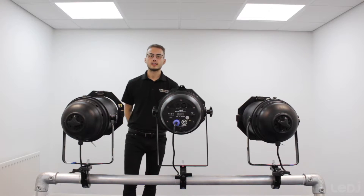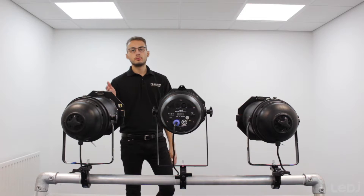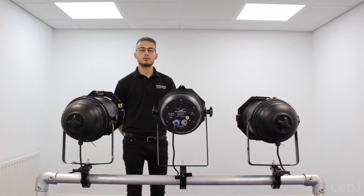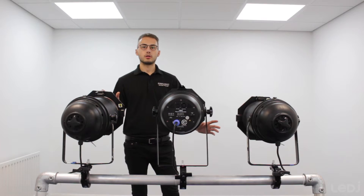Hi, Bradley from Prolight here. Today we've got the new Ledger CZ100 Stage PAR. Beside it we have a 500 watt and a 1000 watt halogen PAR64, and we're going to do a comparison between the three to see how our CZ100 PAR compares to them.